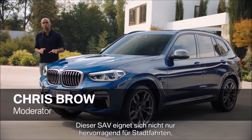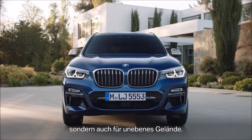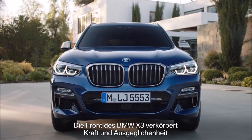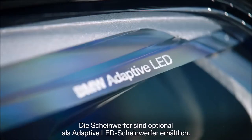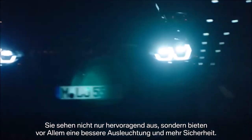Clearly, this SAV is well-suited for an urban environment but also for rough terrain. The front of the all-new X3 is an expression of power and poise with a bold-looking double-kidney grille. The headlights are optionally available as adaptive LEDs — they not only look great, but more importantly, they offer better lighting and more safety.